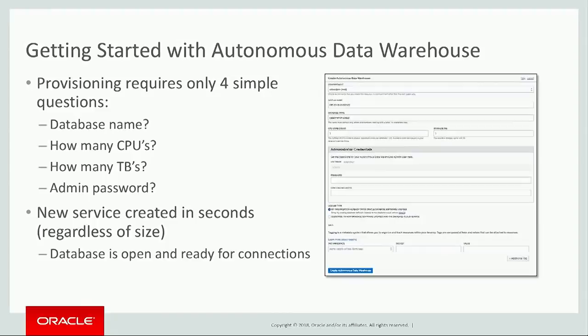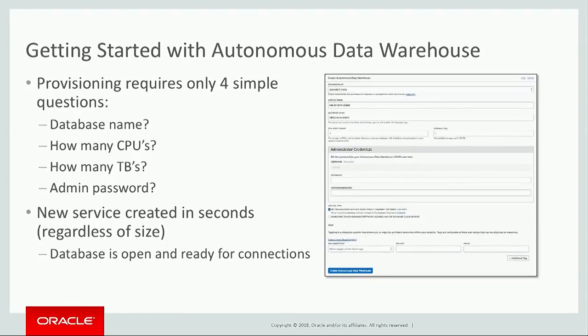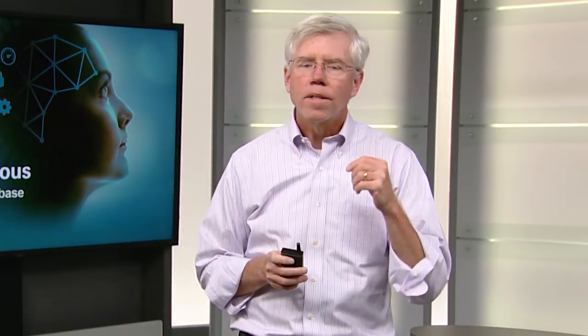And this starts to foreshadow what it means to be an autonomous data warehouse. Because what's hidden in this simplicity — just four questions — are all the questions that you're not having to answer. You're not having to specify what type of hardware servers you should use, what type of storage, whether you're using flash or spinning disk, or how much memory is on your system, or what version of the Oracle database software is there. Because this is what an autonomous database is — Oracle Autonomous Data Warehouse is making optimal decisions for how to configure and manage the system.